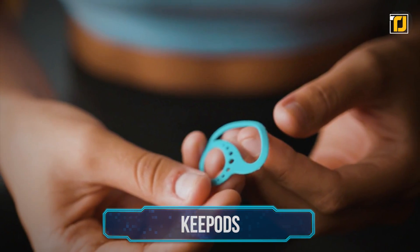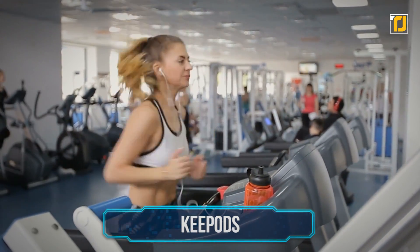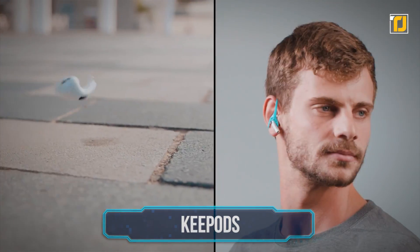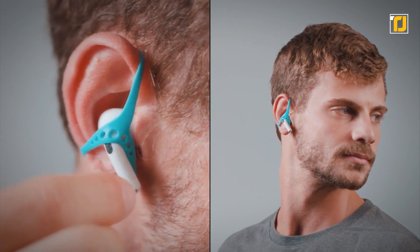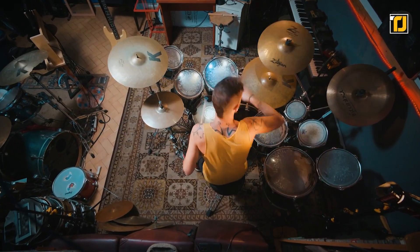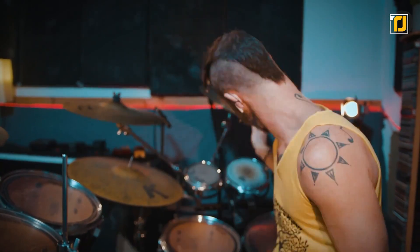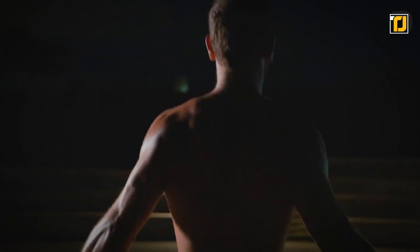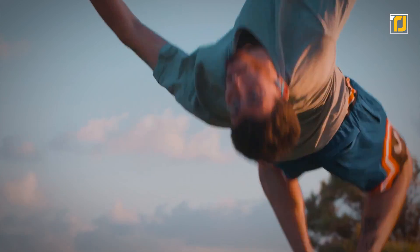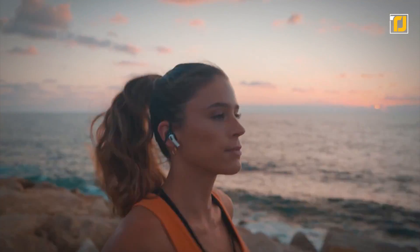Number 8: Key Pods. If you love listening to music while exercising but hate when your earbuds fall out from your ears, Key Pods are a must-have for you. You can now keep your earbuds secure and fitted into your ears regardless of the activity. It's a nuisance when earbuds fall off right in the middle of an intense workout, so Key Pods uses the natural structure of your ear to perfectly anchor your earbuds in place, ensuring a comfortable and hassle-free listening experience.